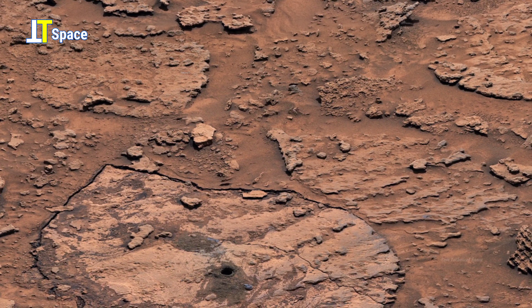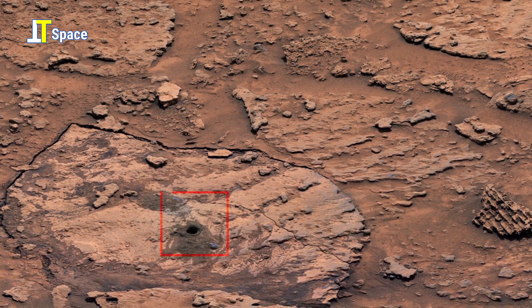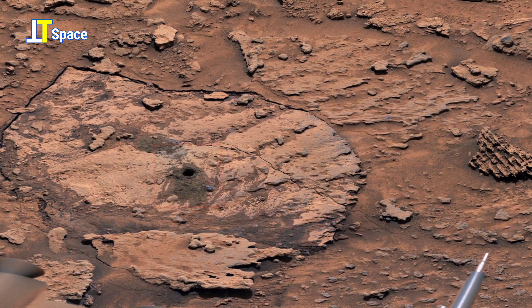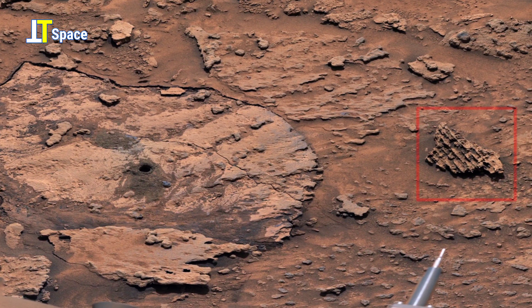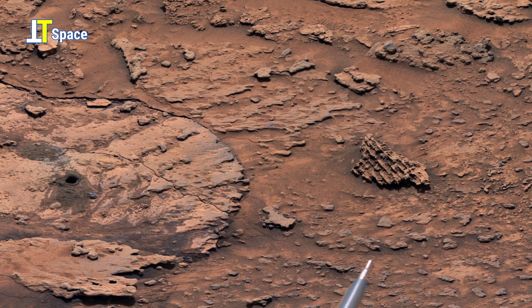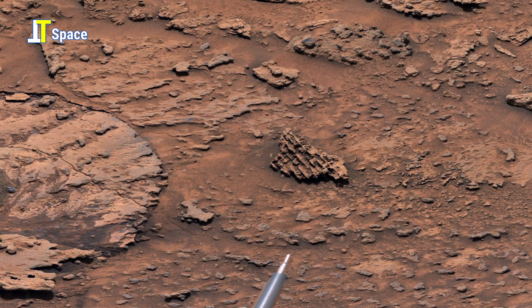The highlighted area draws our attention to intriguing features: a small circular depression, possibly a drill hole created by NASA's rover. On the right, an amazing textured rock formation, its layered structure hinting at the planet's ancient geological history.